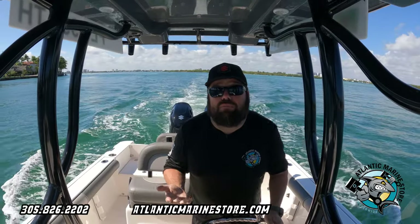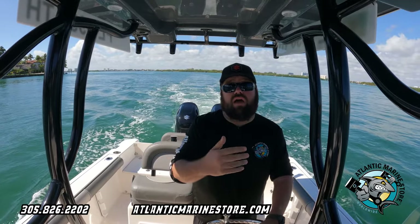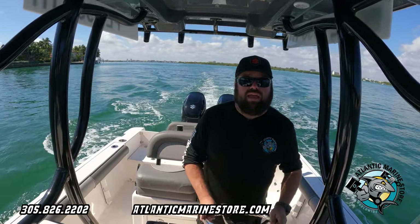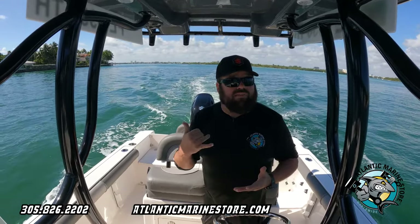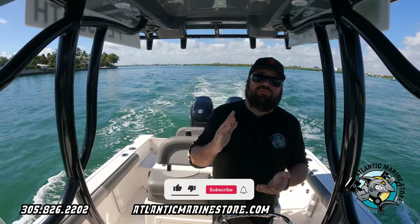Today's a beautiful day. The good thing about this boat is you can go in really shallow water or you can go out on a nice day like this. We're gonna go out through the haul-over and hit open waters, probably go through the Port of Miami. If you have any questions, please visit our website AtlanticMarineStore.com or give us a call at 305-826-2020.